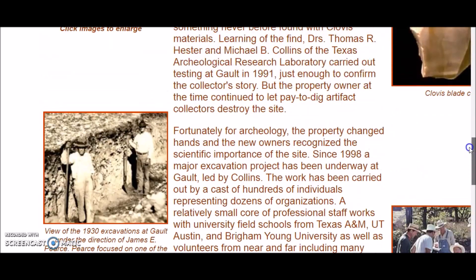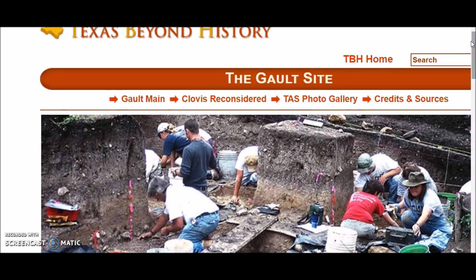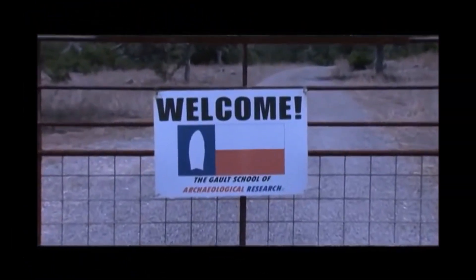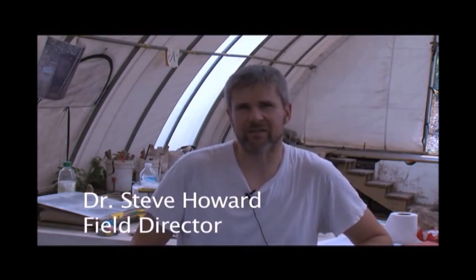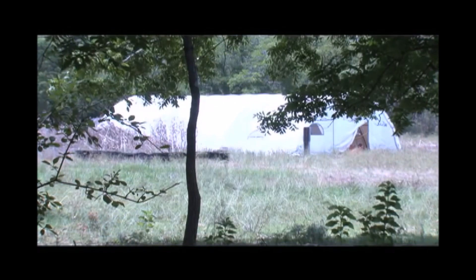Getting on to the video clip, let's listen to an introduction of the site from the people working there. My name is Steve Howard, I'm the field director here at the Galt site. Originally the Galt site was a looters' area — I believe it was the 1920s when they first started. One of the early owners decided to capitalize on that and turned it into a pay-to-dig operation for quite some time. It was known to have Clovis points, which are some of the oldest points in North America.